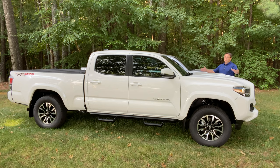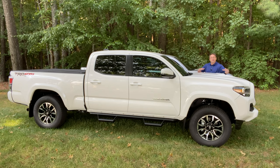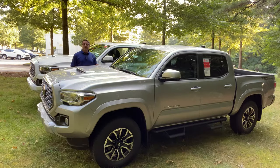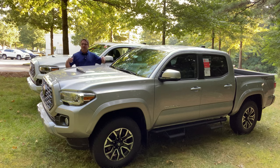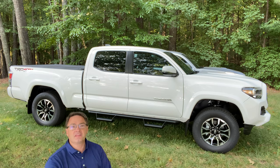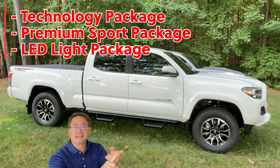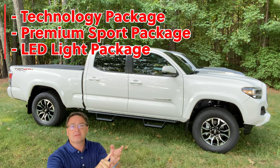The first vehicle is a 2021 Tacoma Sport in super white. This is a two-wheel drive and it's a long bed. The next one is a 2021 Tacoma Sport, double cab, four-wheel drive, short bed, silver sky metallic. This one has a few extra packages: technology package, LED light package, and the premium sport package.